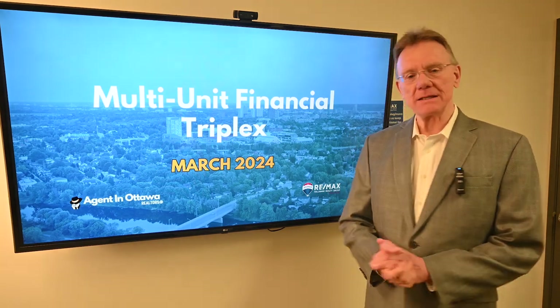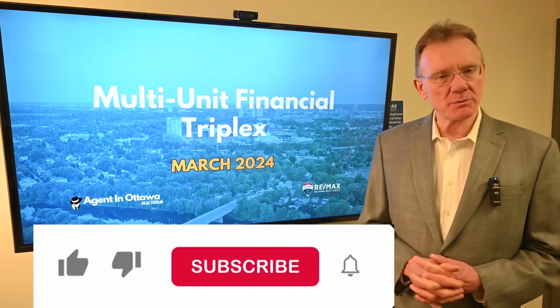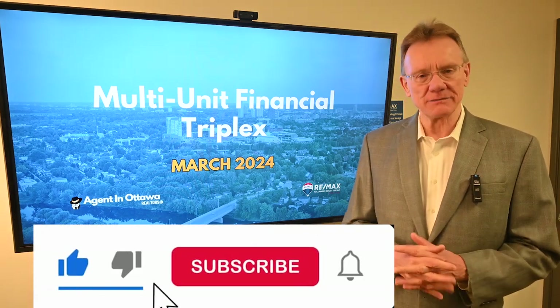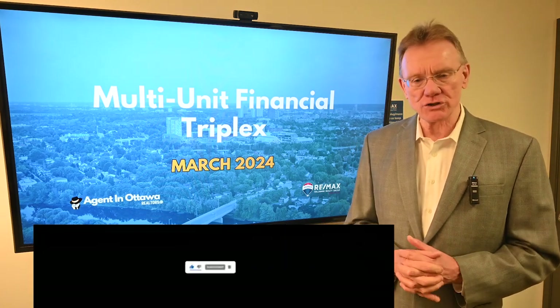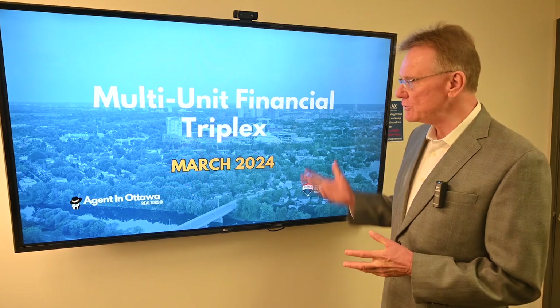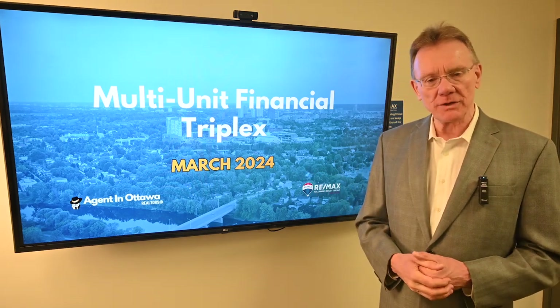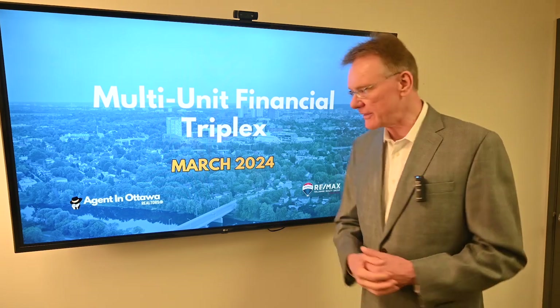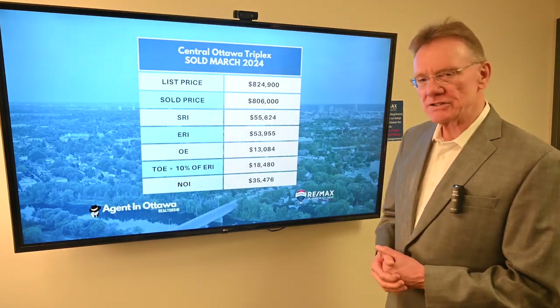Hello, Patrick Walchuk here with an update on the Ottawa real estate investment market. As we do every month, we select one or two buildings that have sold in the current month — in this case March of 2024 — and we do a financial analysis on the building to give you an indication of what the market cap rates are and that kind of thing. So let's get right into it; we've selected a couple of buildings.